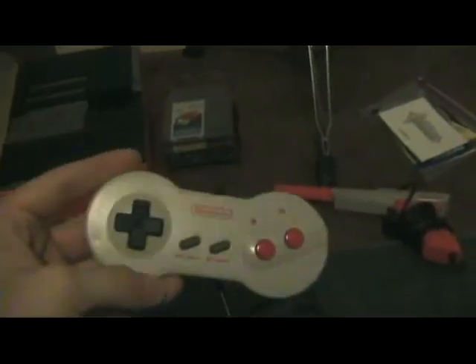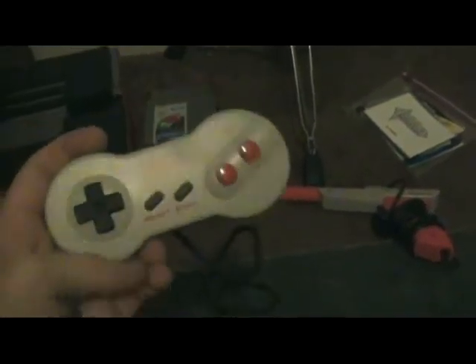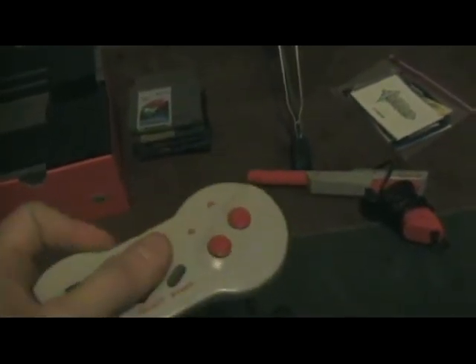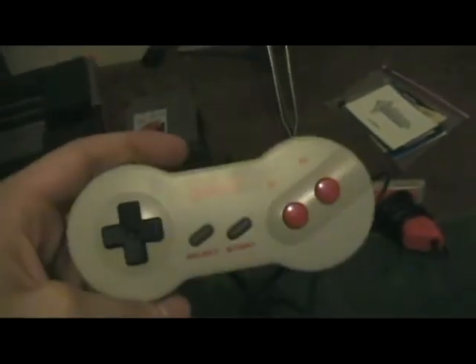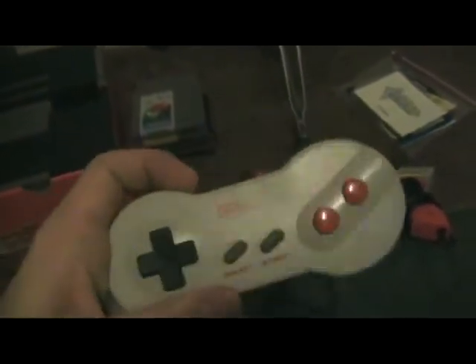Honestly, I never really liked the feel of this newer controller. It felt really cheap. It worked — I guess that was a plus. It didn't have to be cleaned out like my other ones, but something about it just... The Nintendo's 8-bit, it's supposed to be squared off, okay? Not this rounded design. That's not until the Super Nintendo.